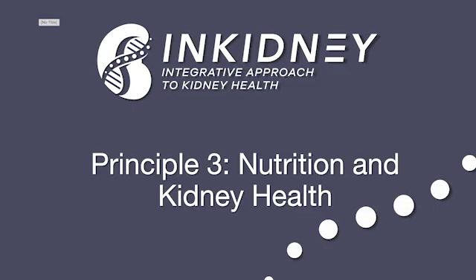Hello, my name is Lara Zacharia, and I'm a functional medicine trained pharmacist and certified nutrition specialist. And I'm here to talk to you today about nutrition and kidney health.